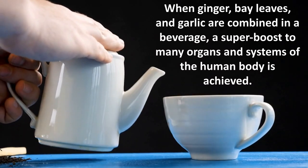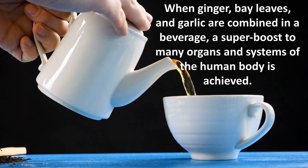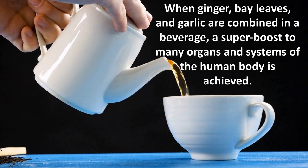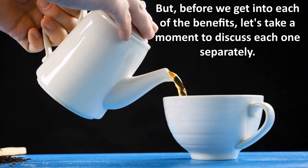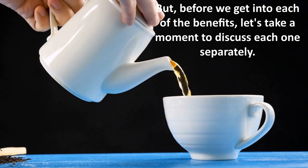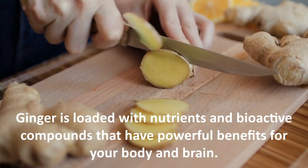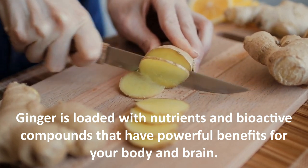When ginger, bay leaves, and garlic are combined in a beverage, a super boost to many organs and systems of the human body is achieved. But before we get into each of the benefits, let's take a moment to discuss each one separately. Ginger is loaded with nutrients and bioactive compounds that have powerful benefits for your body and brain.